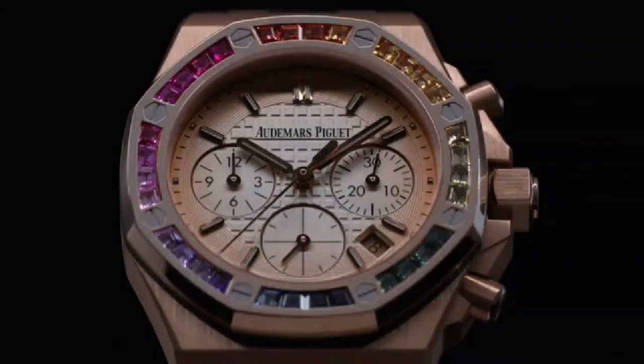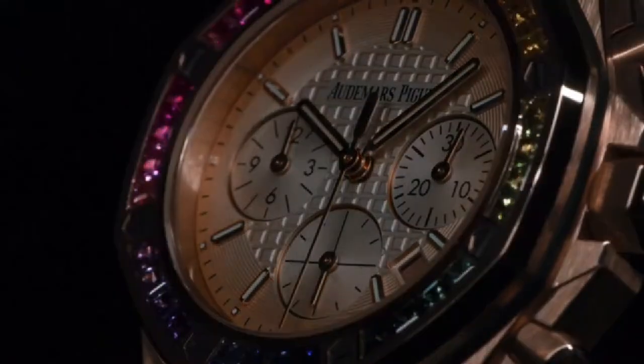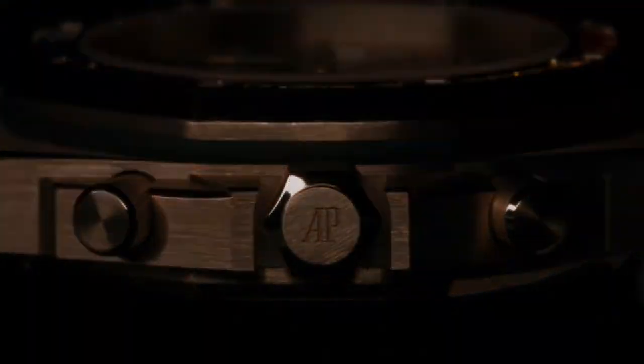Dial: smoked pink gold-toned dial with lady tapisserie pattern, pink gold-toned counters, pink gold-applied hour markers, and Royal Oak hands with luminescent coating.